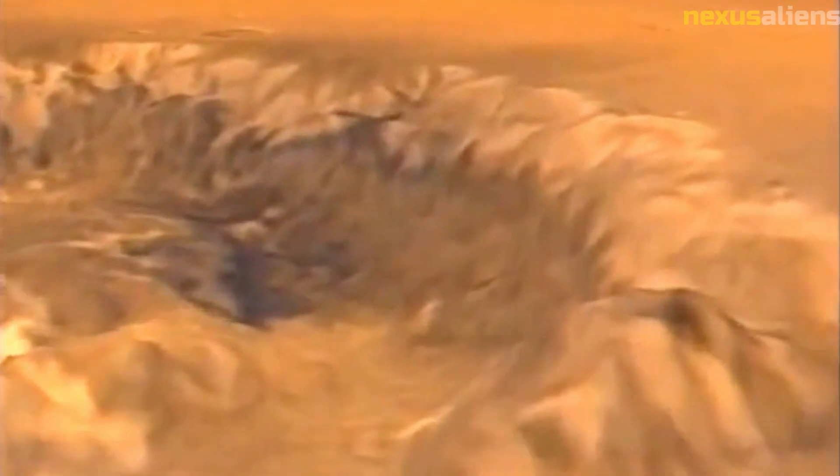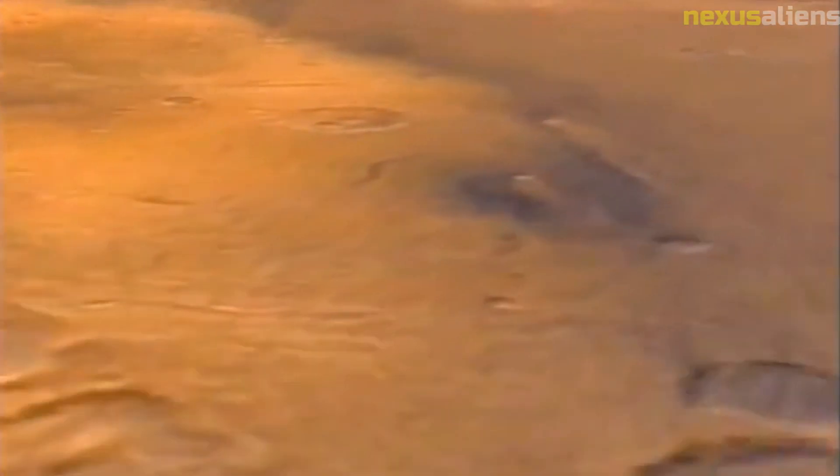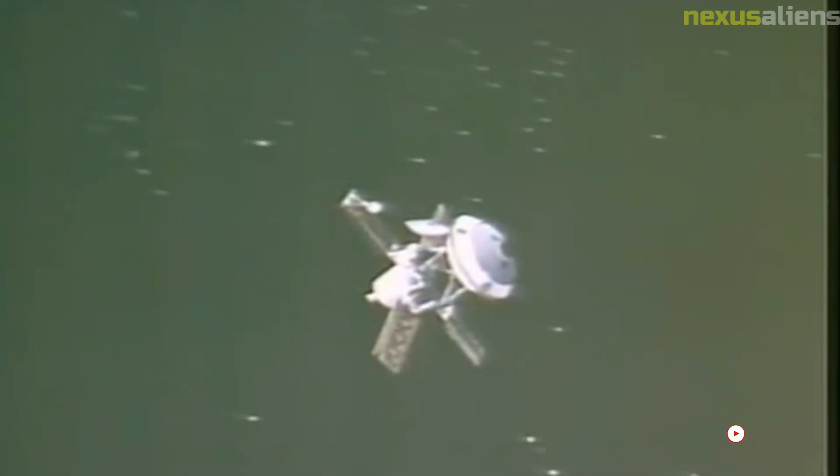Despite the challenges faced by the Mariner 10 mission, it was an overwhelming success. The data collected by the spacecraft provided valuable insights into the nature of the inner solar system and helped to lay the groundwork for future missions to explore these fascinating and mysterious worlds. Today, the legacy of the Mariner 10 mission lives on in the ongoing efforts to explore and understand the planets of the solar system. By building on the knowledge and technology developed during this pioneering mission, scientists and engineers continue to push the boundaries of what is possible in space exploration, and to uncover new insights into the nature of the cosmos.